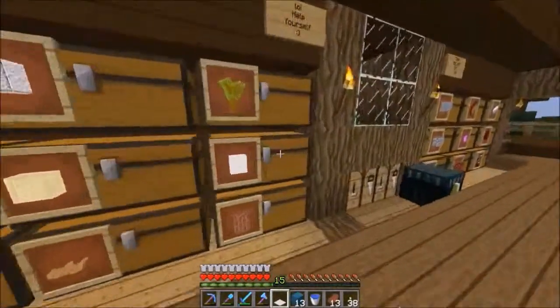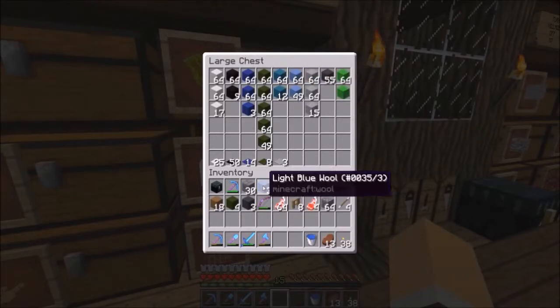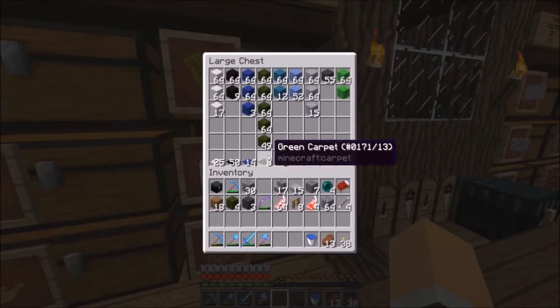Drop this off. Cook up our meat. I have lots of wool stocked up — I don't know why I have so much green. Very strange.